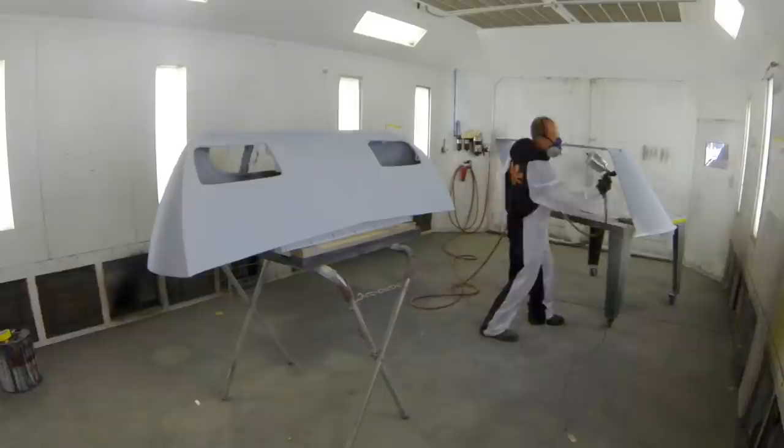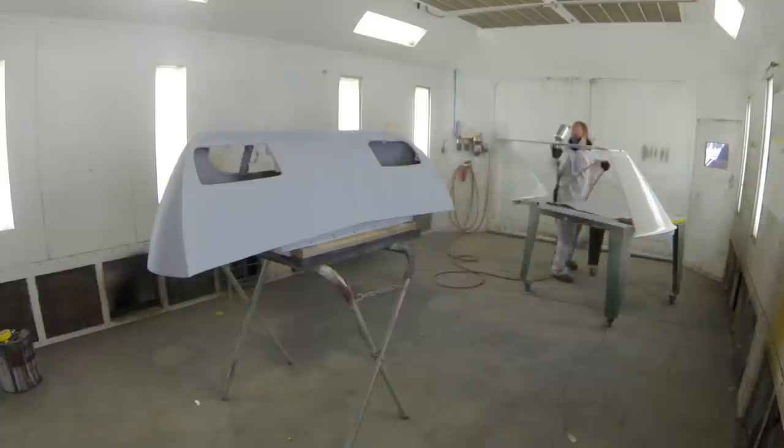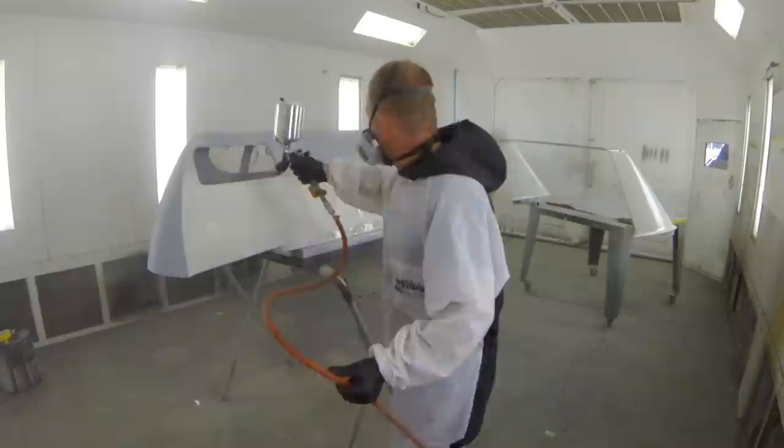It'll be kind of cool to get these parts done because the nose cone and the wing are the two major defining points of the Superbird. With these last few parts painted, it's ready for assembly. And then I have to put up with the rest of the guys.